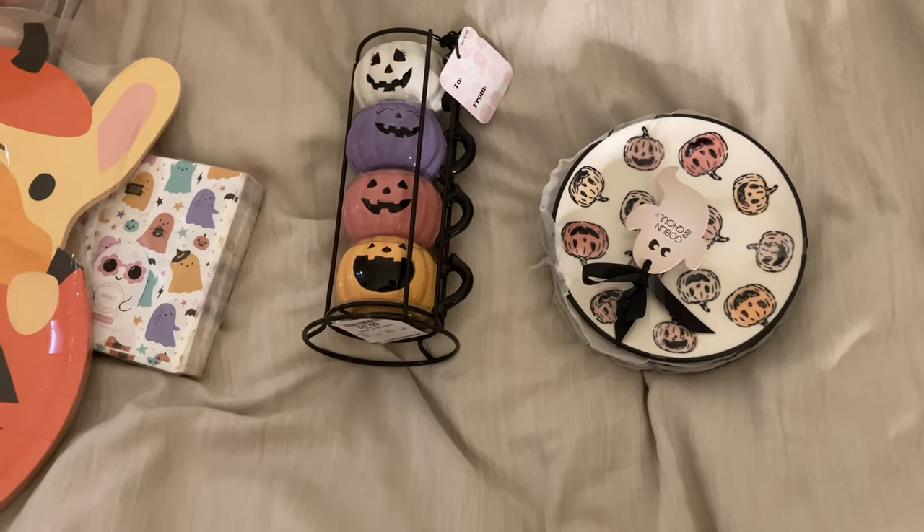The last things I got were these little espresso mugs — I just felt like the pastel colors were really pretty. That's going to conclude today's video. Be sure to give this video a big thumbs up if you enjoyed it, subscribe if you're new, and I'll see you guys in the next one — bye!